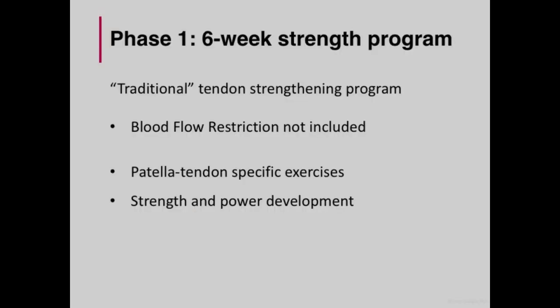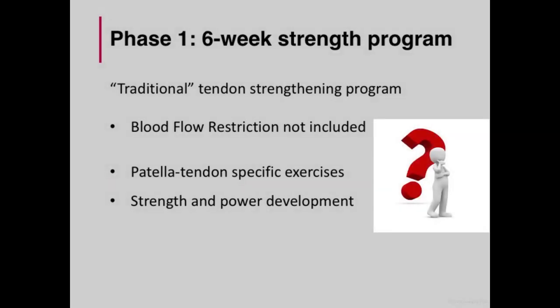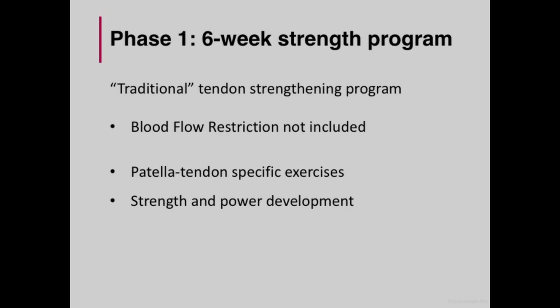The first phase of the tendon management program was more of a traditional six-week strengthening program with no BFR. There were two reasons why I didn't include it. The first was a personal reason — a preconceived idea that all I do is use BFR at any opportunity I have to train an athlete. The second reason was that at the time, a lot of practitioners weren't using BFR for tendonitis management, but rather incorporating the more traditional model of isometrics using both long duration and heavy loads, as well as heavy load lifting in general. Therefore, as a team we decided to utilize this more traditional loading model.